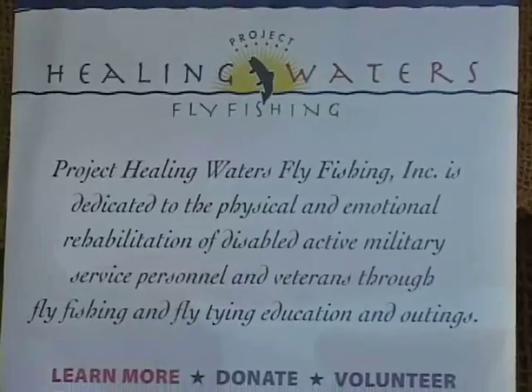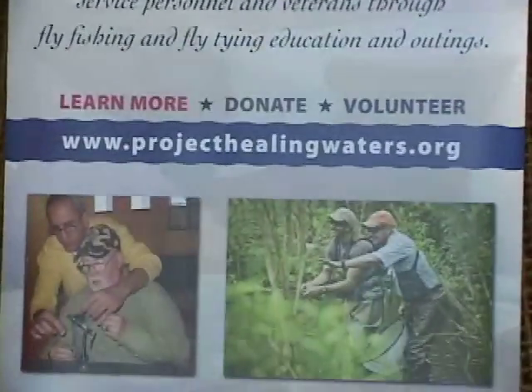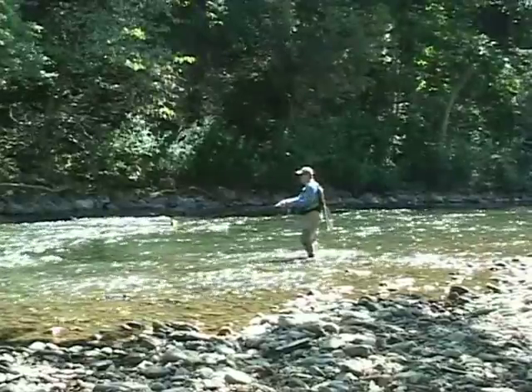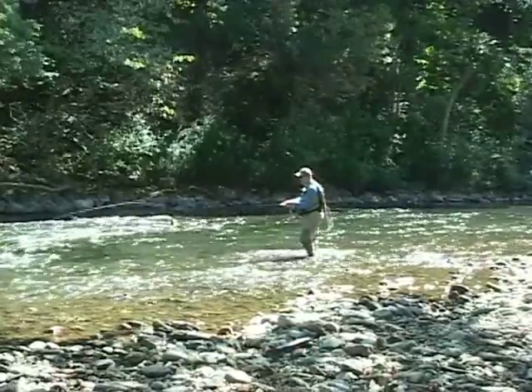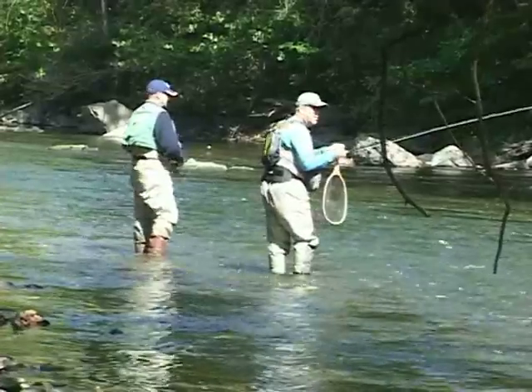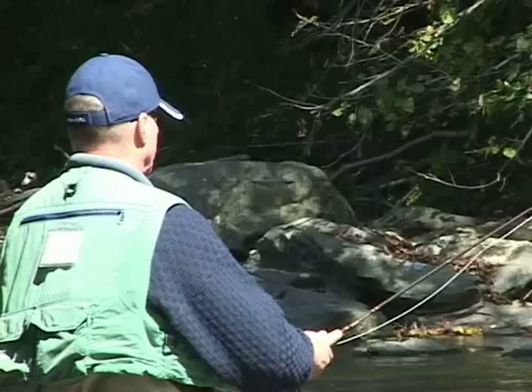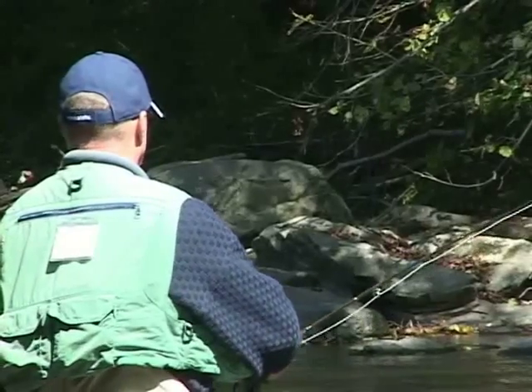I was wounded in Iraq in 2005 by an IED. I was medevaced to Walter Reed in Washington, D.C. While I was there, I got introduced to the program. I had never fly fished before in my life. A friend kept on bugging me and he finally got me to do it, and I went out and caught my first brook trout. It was awesome. It was amazing. And I went on one of my first big fishing trips with him — it was just a real life-changing experience for me.